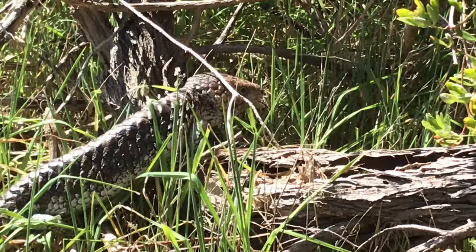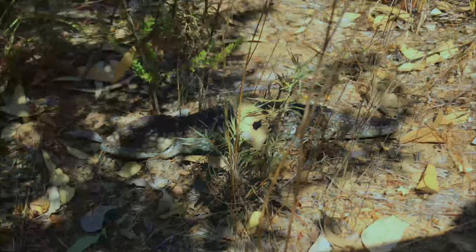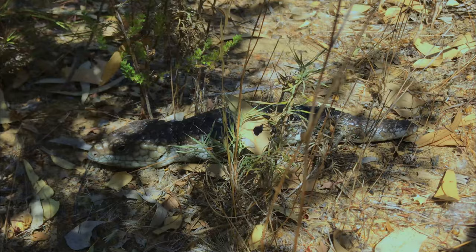The bobtail young can grow up to about 22 centimeters in length before they are born. The adult bobtails can get up to 40 centimeters — that's a pretty big baby. It's about the equivalent of a human giving birth to a three-year-old, and not only that, they can also have twins. Most of the time they have two and sometimes up to three or four.